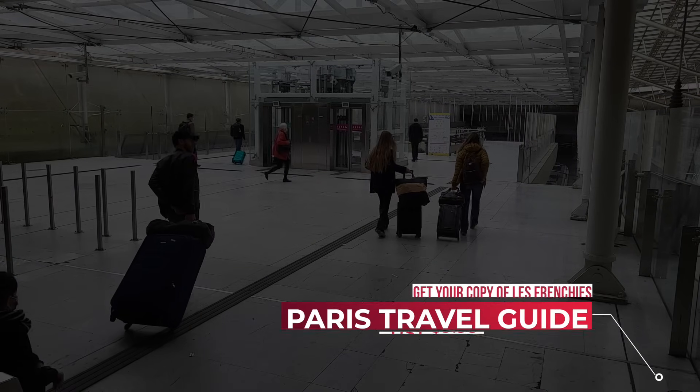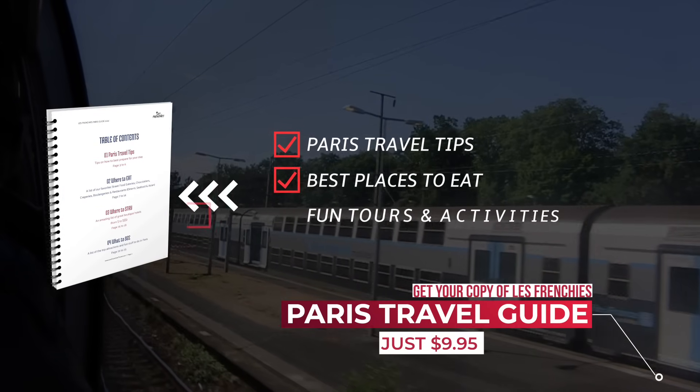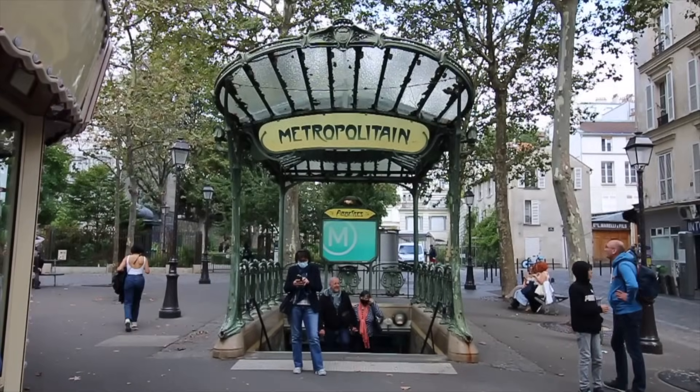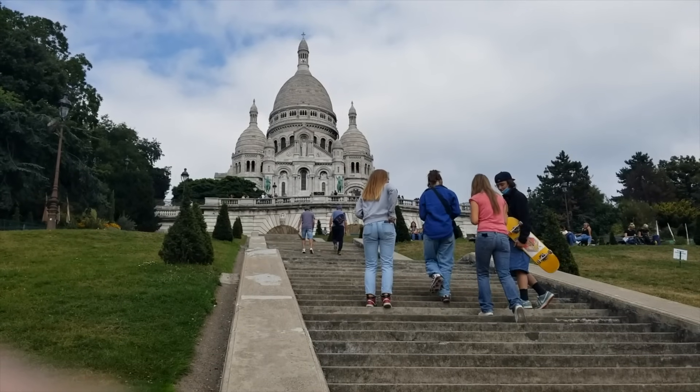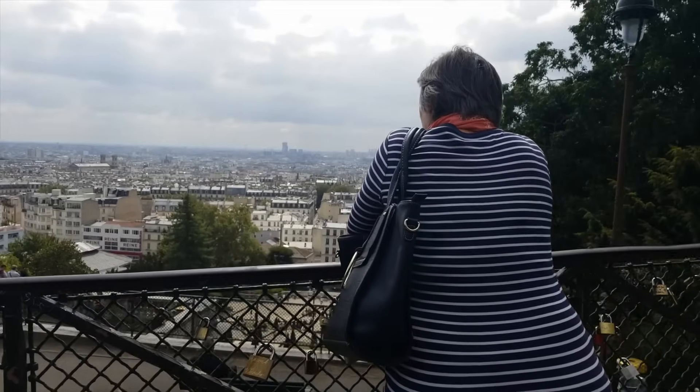Before you go, check out our Paris travel guide with some of the best restaurant, bakery, tour, and transportation options we recommend around Paris — there's a link in the description. Please subscribe and give us a like if you got value. Until next time, au revoir.